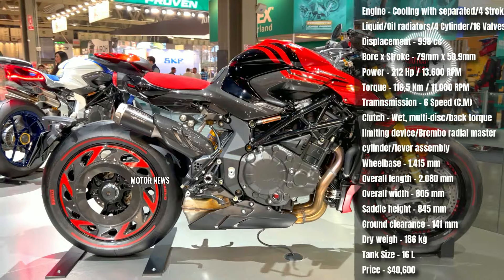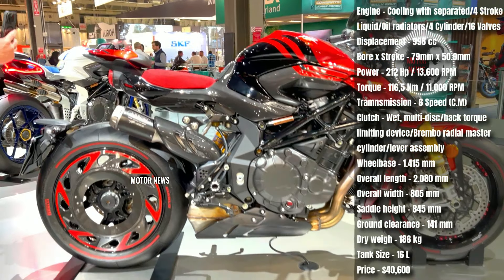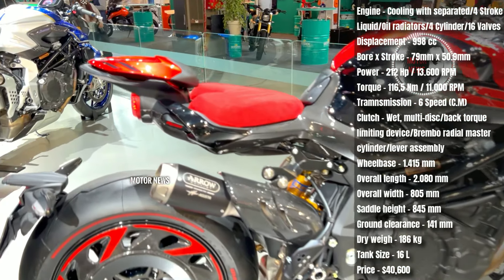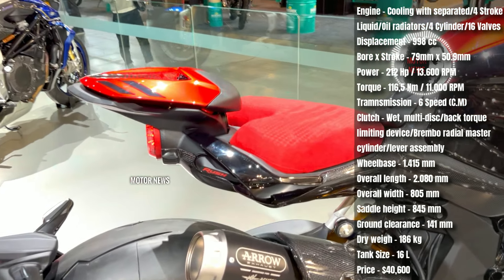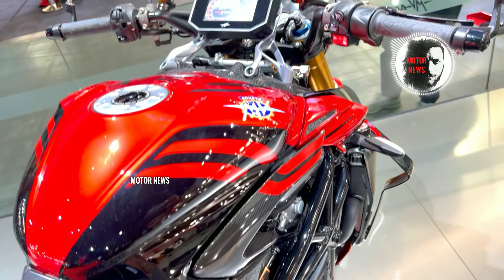The aggressive riding position and firm suspension might make long-distance rides less comfortable for some riders. The throttle response on the MV Agusta Rush 1000 is known for being highly sensitive, which can be challenging for riders who prefer smoother, more predictable power delivery.